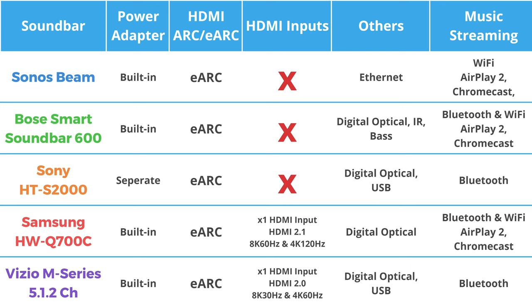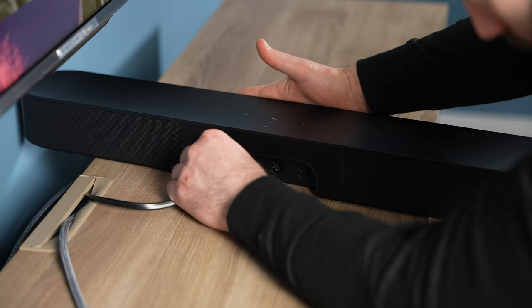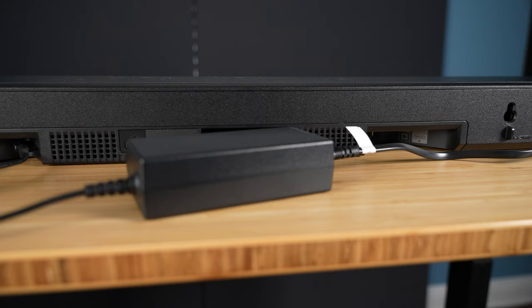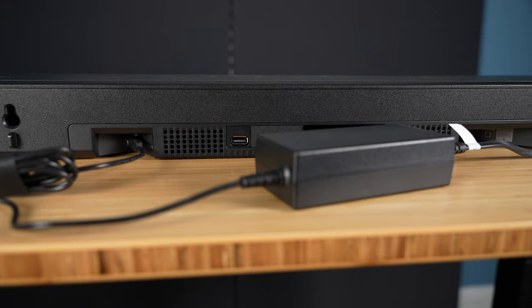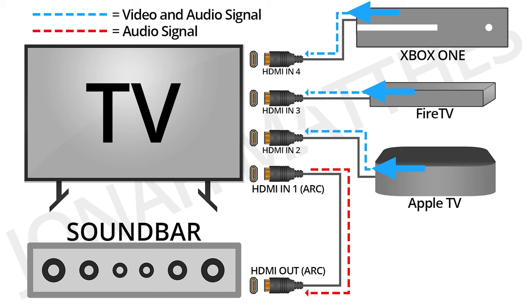Before we get into the setup, let's talk about the connections available on each, because naturally you need to plug everything in first. For power, every soundbar except the Sony S2000 has a built-in power adapter, meaning you connect the power cable shaped like an 8 directly into the soundbar. The Sony S2000 has a separate power adapter. Every soundbar has an HDMI eARC port — I'm so happy to see that eARC has been widely adopted now. In my experience, eARC has worked far better than normal ARC. If you're not familiar with these, I suggest checking out my HDMI ARC versus digital optical video, where I break down exactly what ARC is, how it works, and everything else you may need to know.